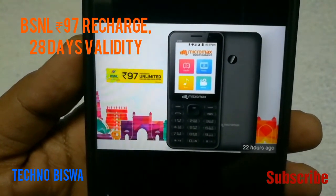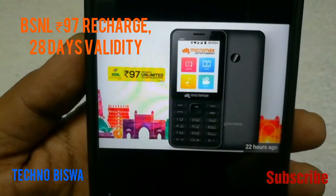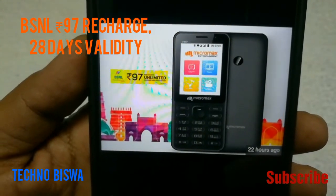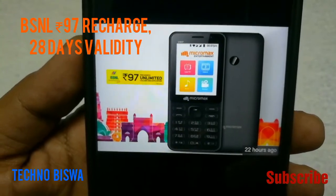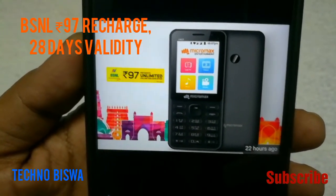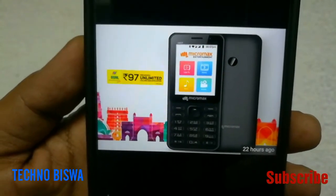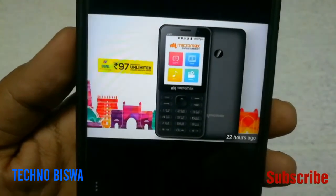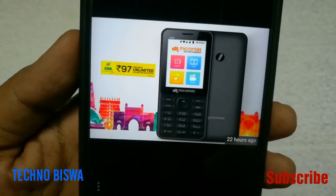There is a bundle offer from BSNL — unlimited calls and internet at the price of 97 rupees for 28 days. You can also use a Jio SIM here. Thank you for watching my channel.